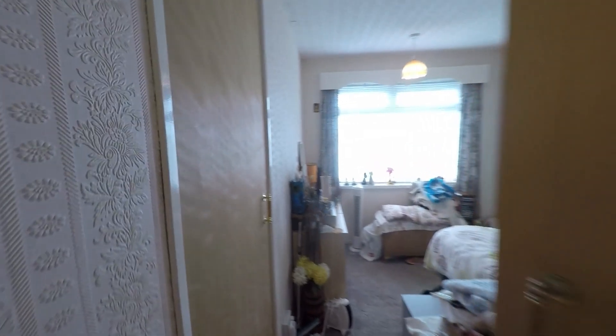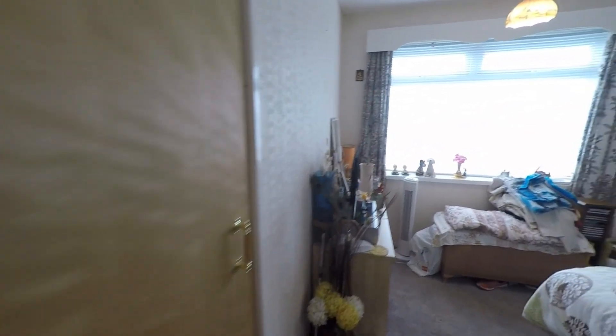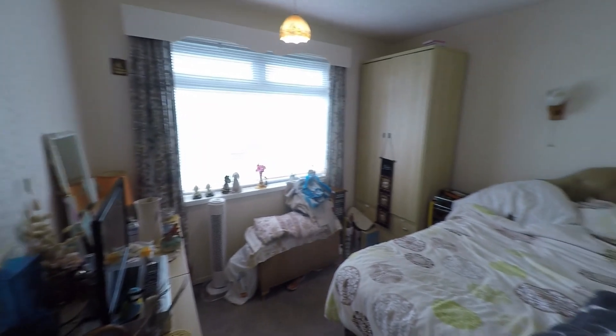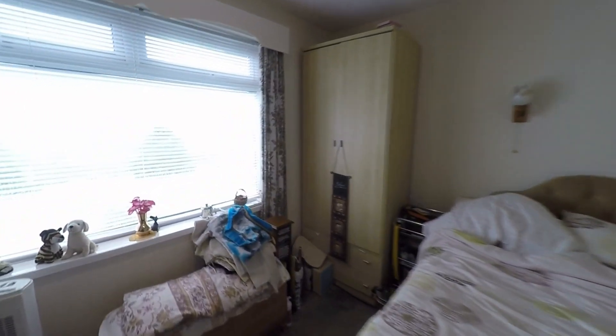As we go back onto the landing we've got the second room. Again in here, to my left we've got storage just through there, and then again a double bedroom — a really good size with lots of potential in here.